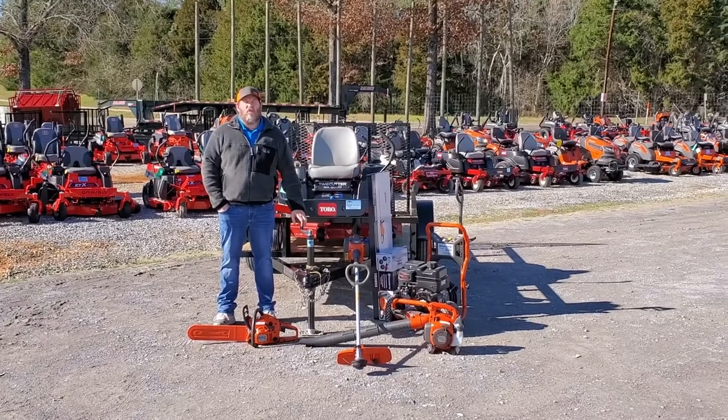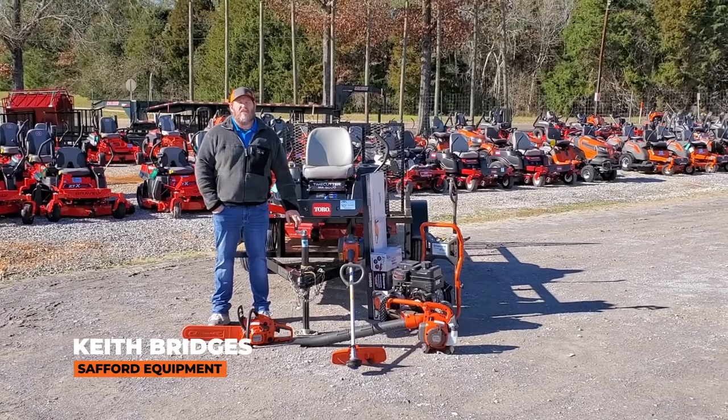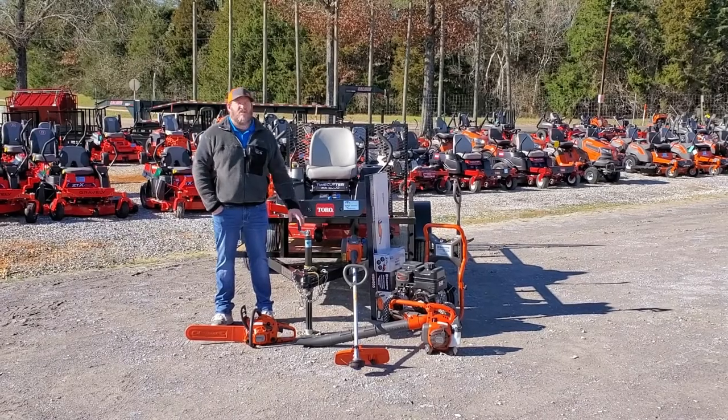Keith here. We have the TH4140 bundle. It has this Toro Time Cutter MX5000 zero turn, which has a 50 inch fabricated deck, 24 and a half horsepower engine, sitting on this 5x10 utility trailer.